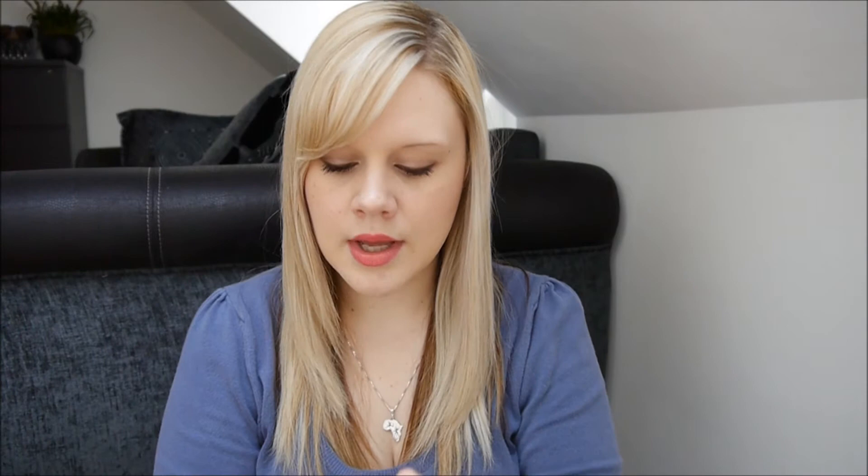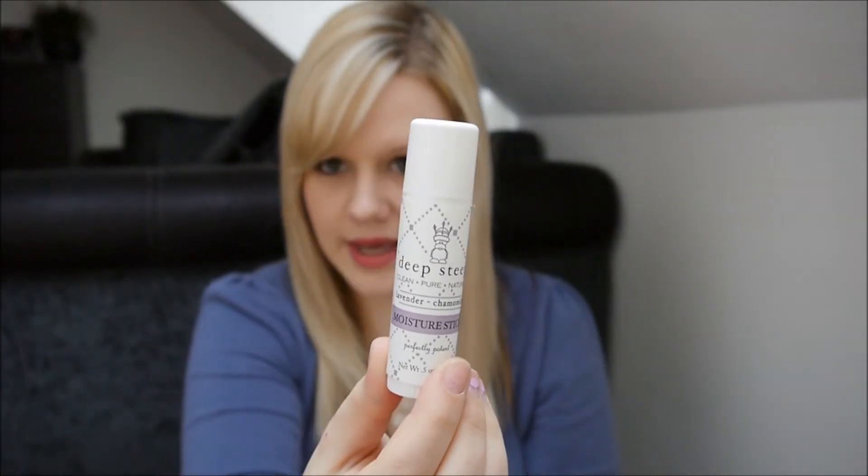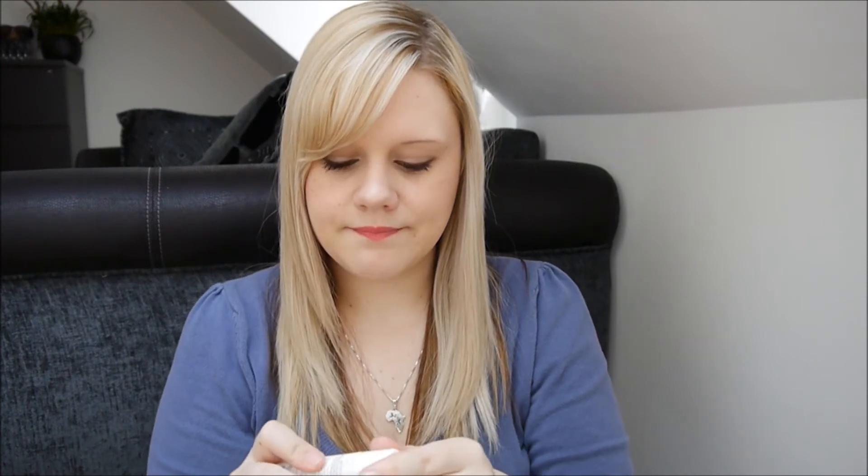Then we have a Deep Steep moisture stick in lavender chamomile. I've already opened this to smell it because I couldn't resist, and this is a full size too at £3.60. It's formulated to melt on contact with the heat from your skin — the moisture stick glides on and easily hydrates even the driest of skins. It smells really, really relaxing — like if I could pick a scent for my pillows and bedding to smell, it would be this. It does melt really quickly and it's not greasy, sticky, or tacky — it is really, really nice.